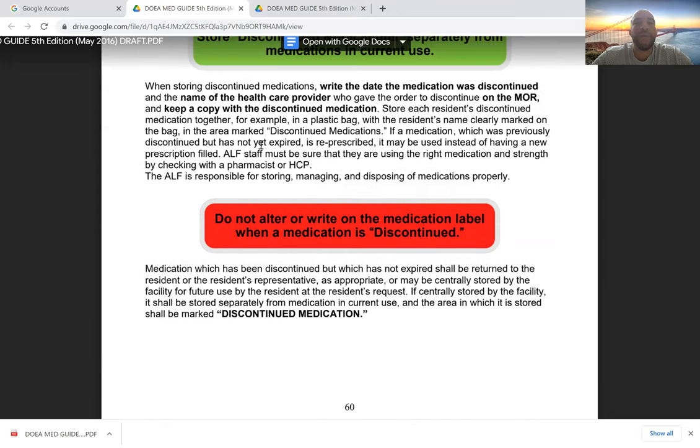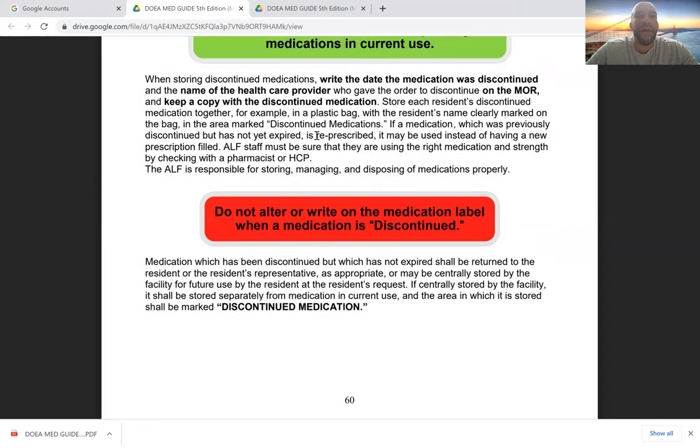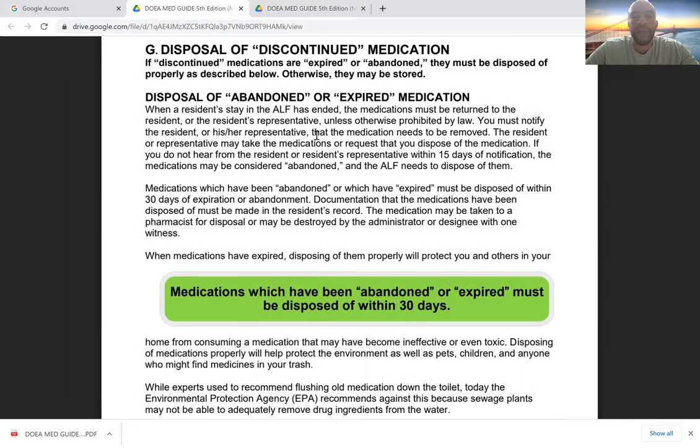When storing discontinued medications, write down the date it was discontinued and the name of the doctor who discontinued it. Going a step further, write the reason why — the patient or their representative may want to know, and it's useful information for the next caregiver. Store each resident's discontinued medications together, for example in a plastic bag with the resident's name clearly marked and labeled 'discontinued.' Do not alter or write on the medication label itself — just put it in a labeled bag, so if the medication is restarted later, the original label remains intact.